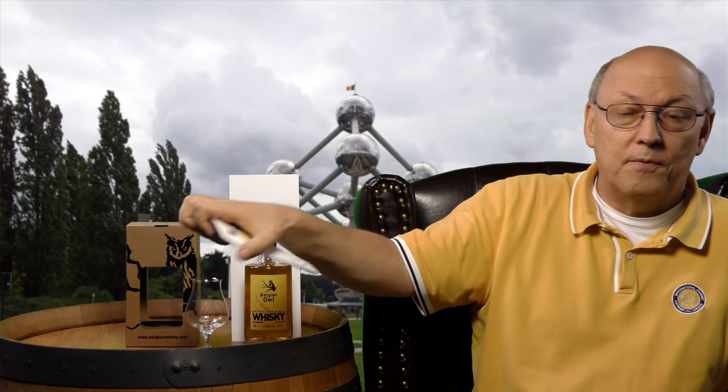Belgium — quite a small country with two languages: French in the south and Netherlandish in the north. They were able to buy two old stills from the Cappadonic distillery from Rothes, Scotland.